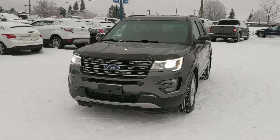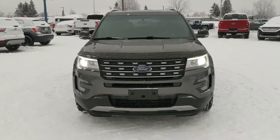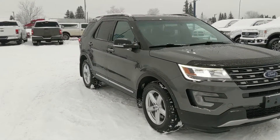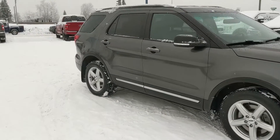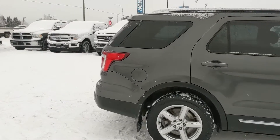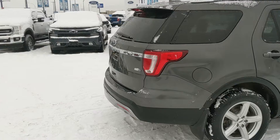Hello, this is Eric at the Prince George Ford Pre-Owned Supercenter and we're taking a look at the 2016 Ford Explorer in an XLT trim, powered by a 3.5 liter V6 engine providing excellent power as well as four-wheel drive capabilities. Let's take a look inside.